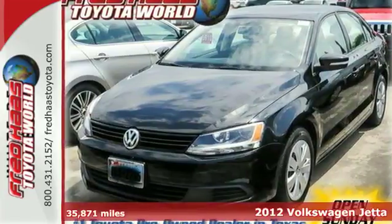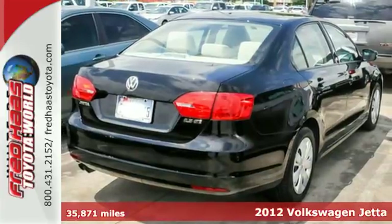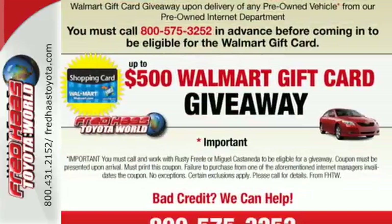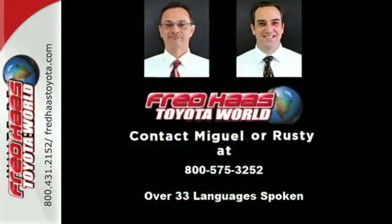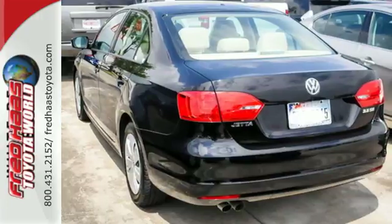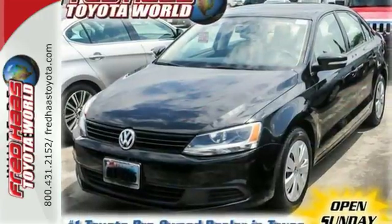It's a 2012 Volkswagen Jetta sedan. In addition to its spacious interior and the incredible gas mileage it gets, this sedan also comes with anti-lock brakes and stability and traction control for your protection. And for your convenience, the power windows and locks, low tire pressure warning, and variably intermittent wipers keep everything in check.